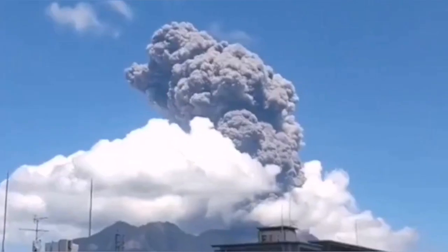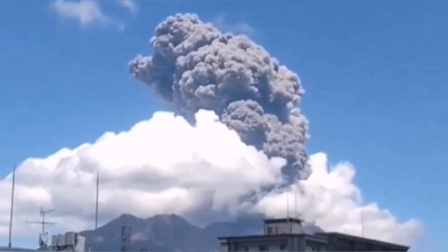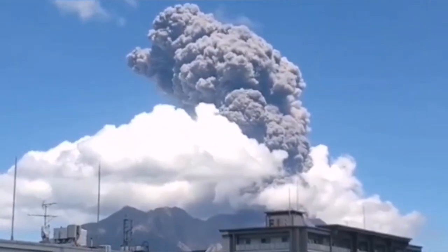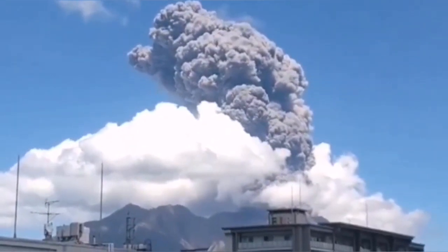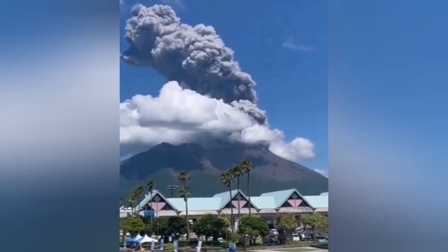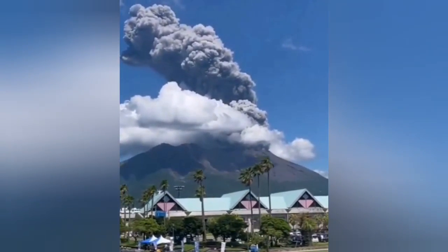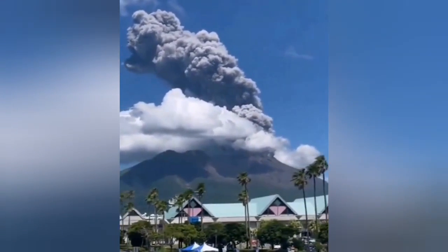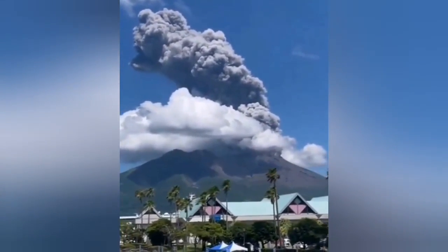It is visible from within the town. Sakurajima forms an island on its own, but it is now connected to a peninsula — a tongue of land — to the mainland of Kyushu island, the southernmost island in Japan. As you can see, it is easily visible from the other side of the bay area there in Kyushu.